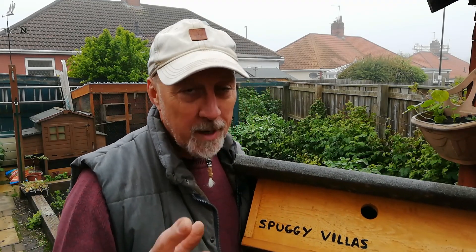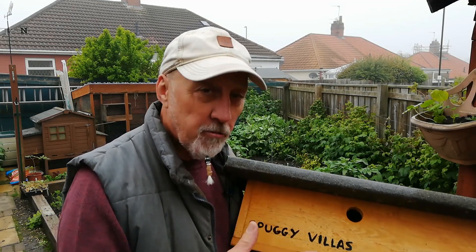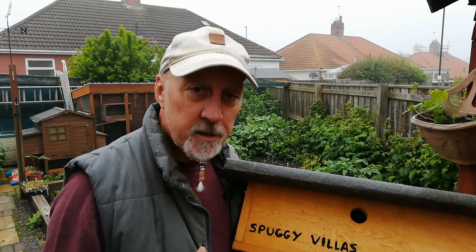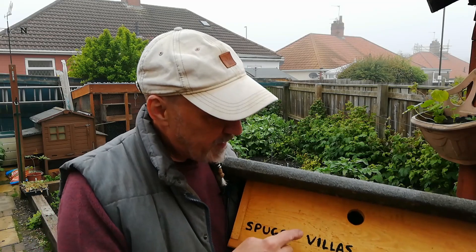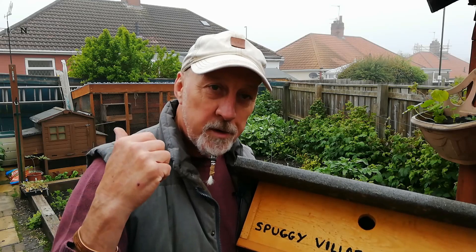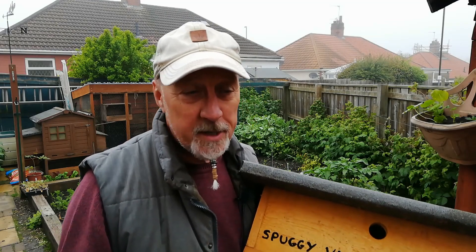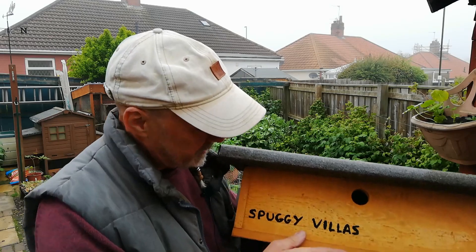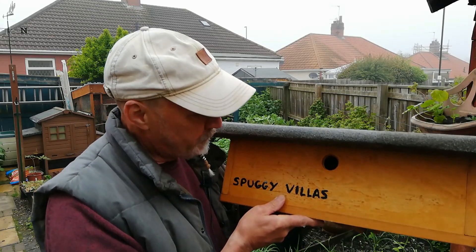Sparrows — or rather spuggies — are social birds. They like to nest and congregate in family groups, and I'm rather hoping this little sparrow box is going to attract them in. I intend to put this on the end of the shed where I've already got a solitary bird box which hasn't been used. I don't know whether it's in the wrong location or too deep, but I'm going to replace it with this. I've written 'Spuggy Villas' on it — that's their address should they wish to move in.